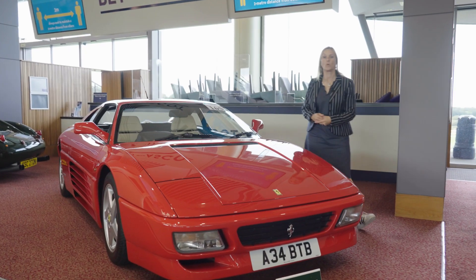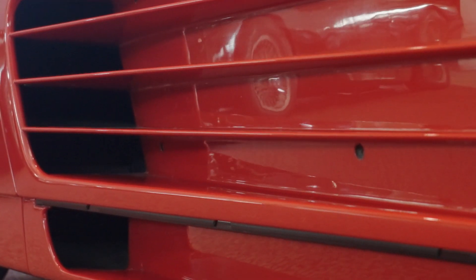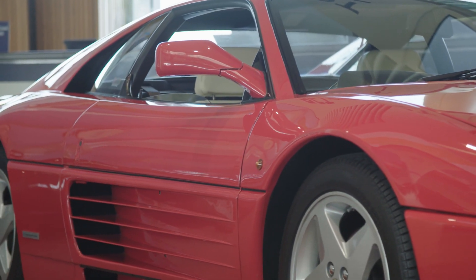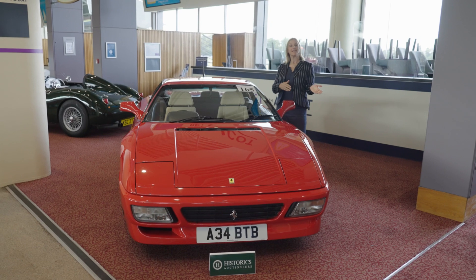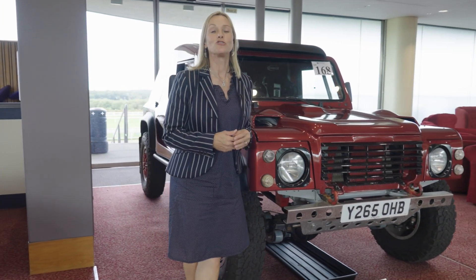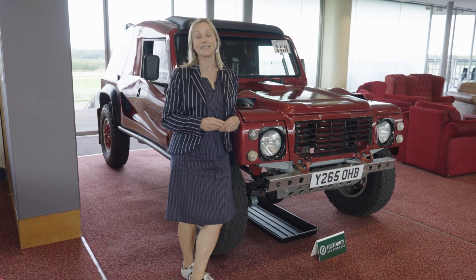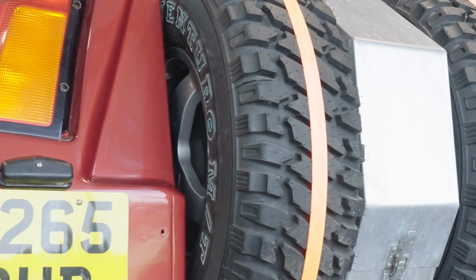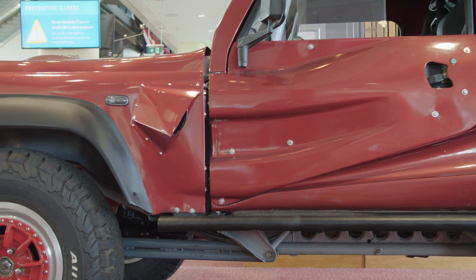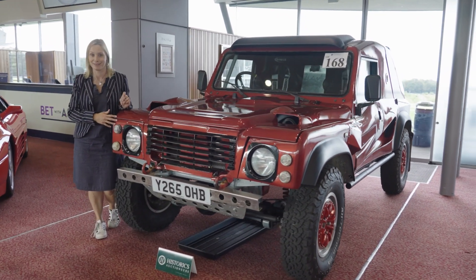This is a 1991 Ferrari 348TB — mid-mounted 3.4-litre V8, rear-wheel drive, and in a lovely rare specification: right-hand drive UK spec with a manual gearbox. Its estimate is between £48,000 and £59,000. If you want something more rugged, how about this — a Wildcat 200. Drew Bowler gave his name to the company he started in 1985, and this machine has competed successfully at home and abroad, winning the Baja de France and Great Britain in 2006. Its estimate is £60,000 to £68,000, and yes, it's road legal.